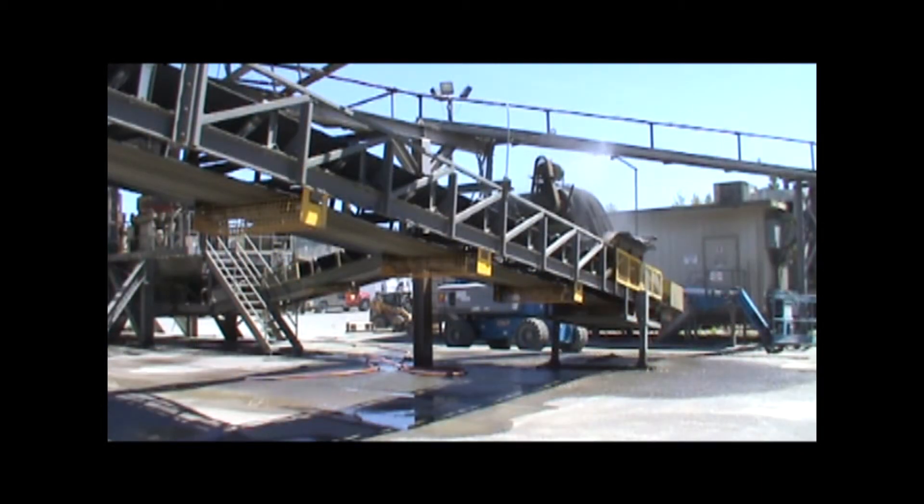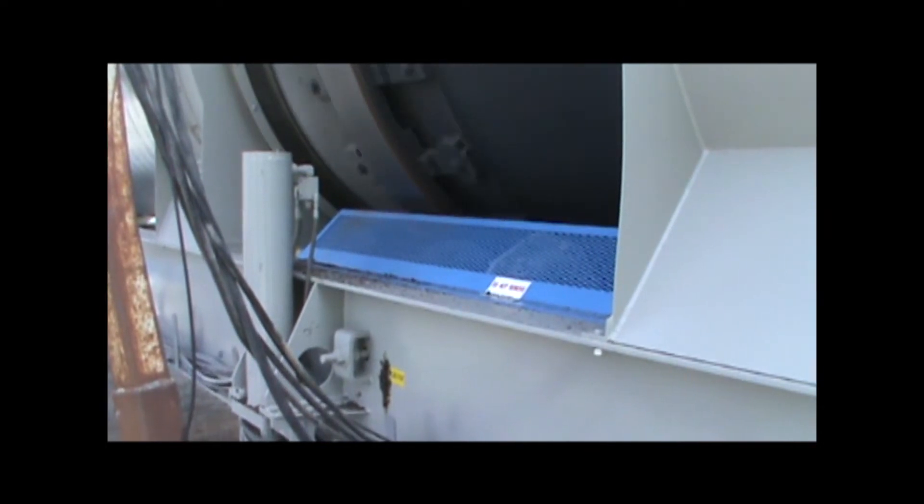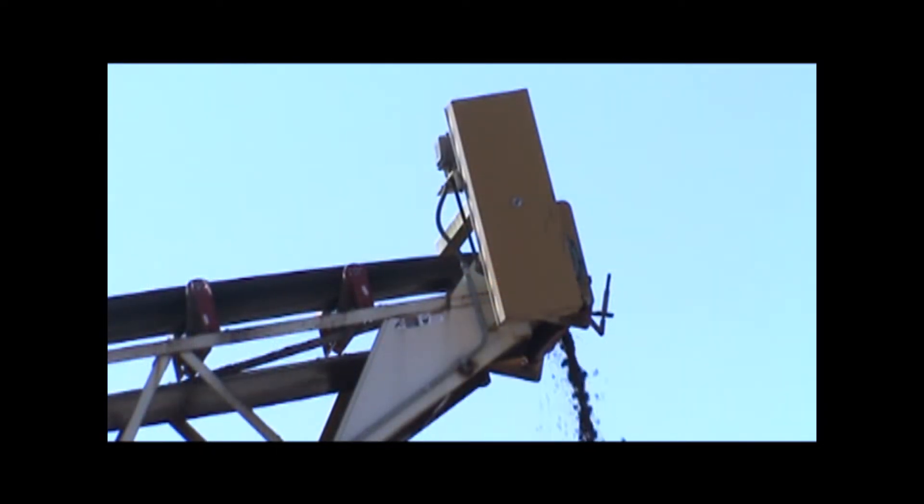Over the last 9 years, 7% of the fatalities and 7% of the serious accidents in CRH have been from the lack of machine guarding. The results of an accident from no guarding are very severe. We must make sure all of our moving equipment is properly guarded.